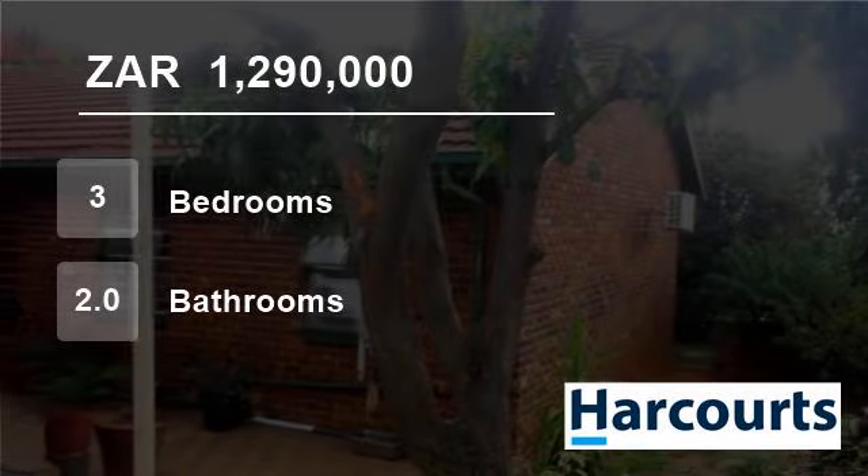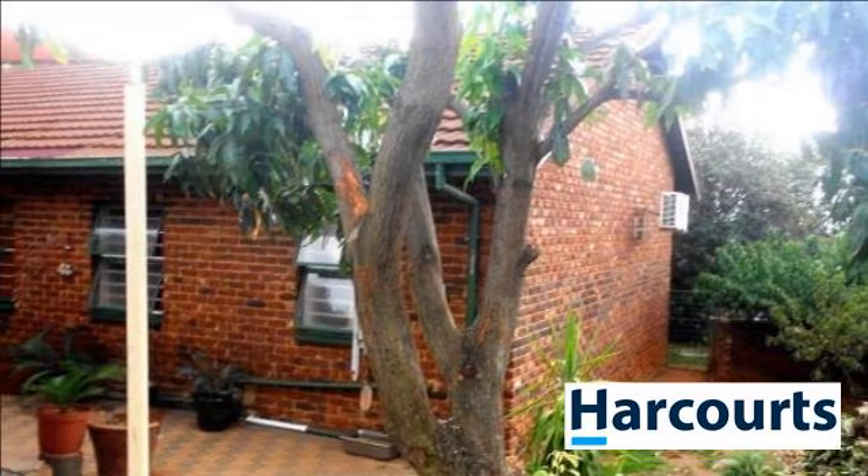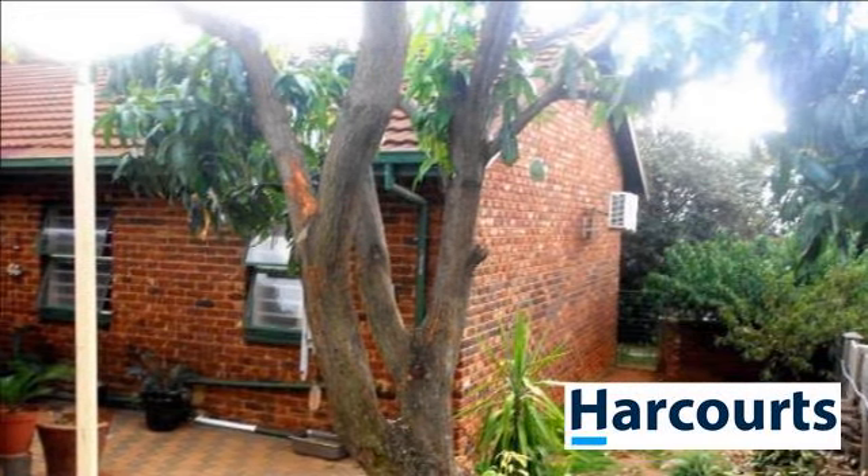Welcome to this three-bedroom house for sale in Protea Park, Rustenburg, North West, South Africa for 1,290,000 Rand.